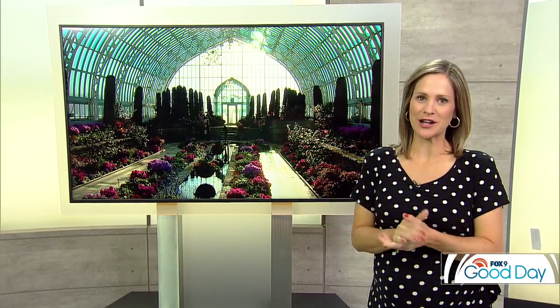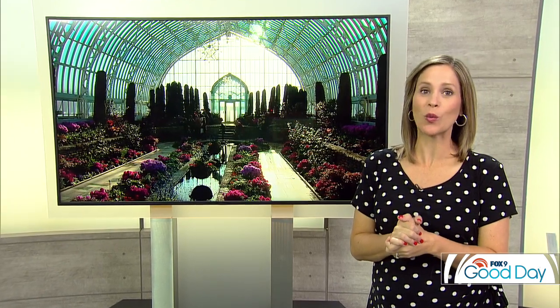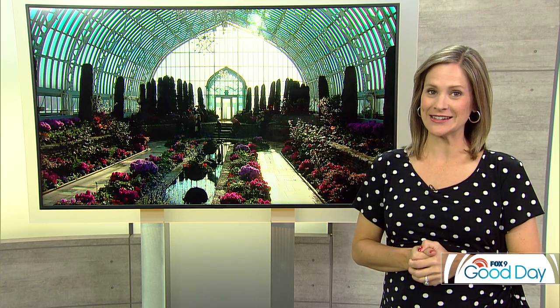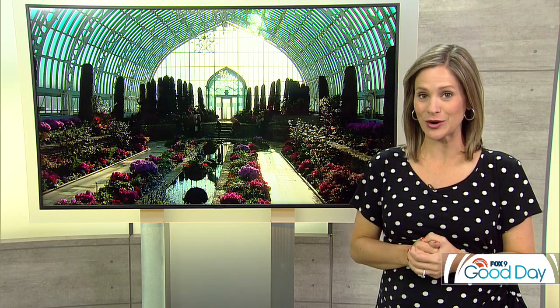Welcome back. It is a great spot to visit year-round in St. Paul. We're talking about the Como Conservatory, known for world-class flower shows, but you won't believe all that goes into creating those shows. Garden Guide Dale Kaye is taking us inside the greenhouse to see what's growing inside.